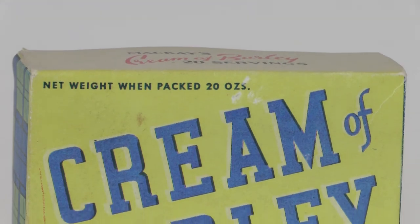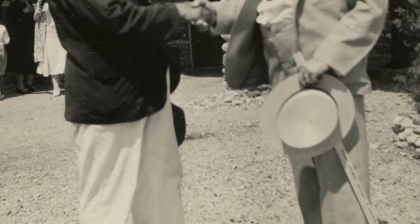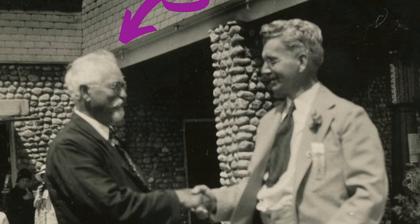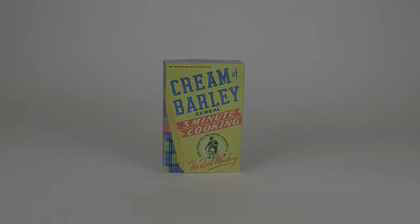The original wooden mill burned down in 1904 and was replaced with the brick structure that stands today. John McKay's son-in-law, James Morden, operated the mill next and, in 1918, launched a marketing campaign for the Cream of Barley cereal. This became famous throughout Canada, and the mill was referred to as the Cream of Barley Mill ever since.